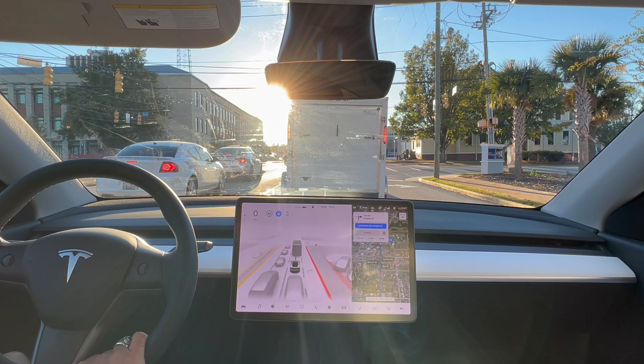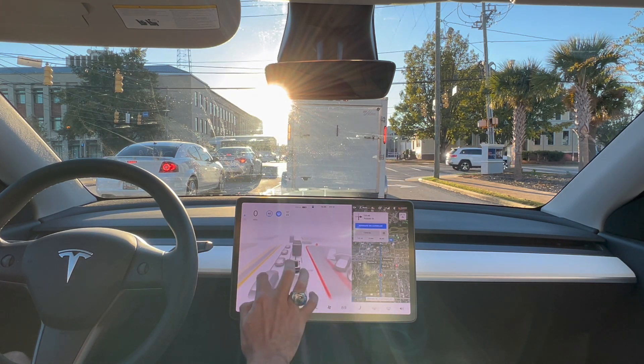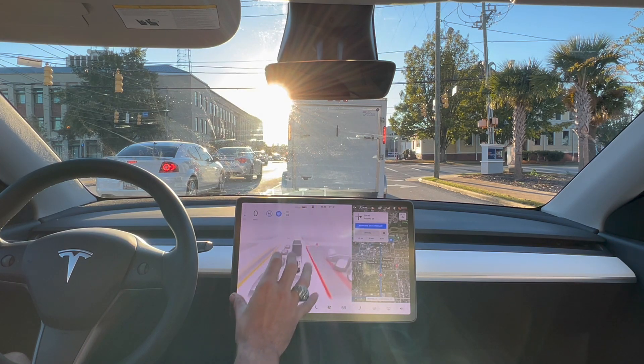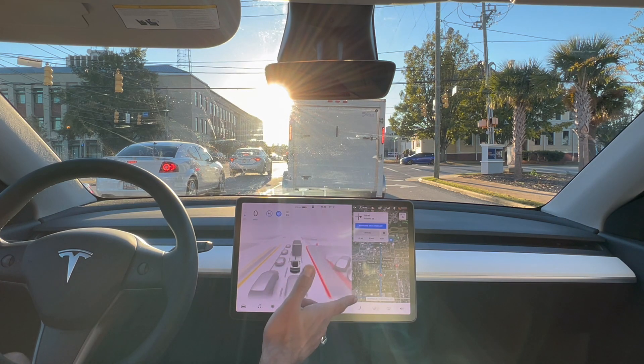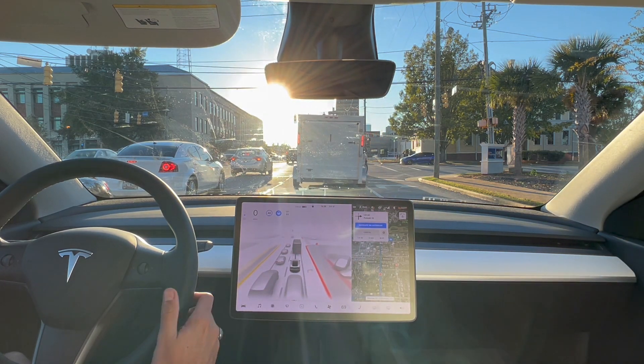In terms of improvements from 10.3.1 to 10.4, I haven't really seen any yet. Other than the UI — I have noticed that these solid yellow and solid red lines are actually solid now. Before, I used to see a lot of jerkiness in the UI. It's a little weird off to the right where there's just parked cars and the car's a bit confused. But these red lines — this red line is solid now. Normally it would be flashing, kind of like what it's doing off to the left.